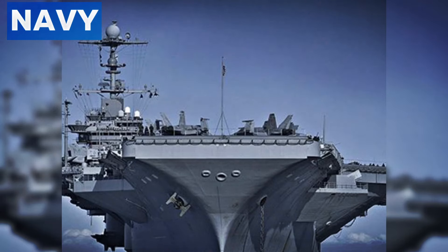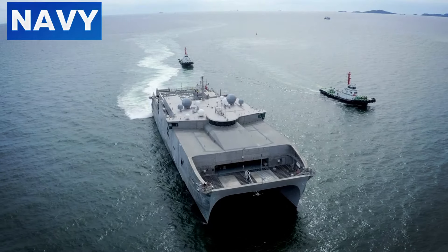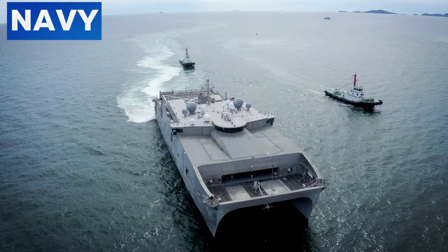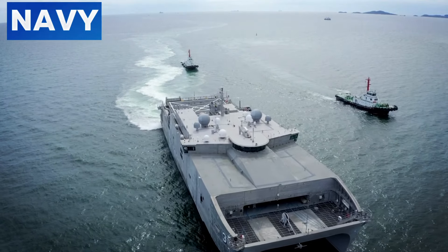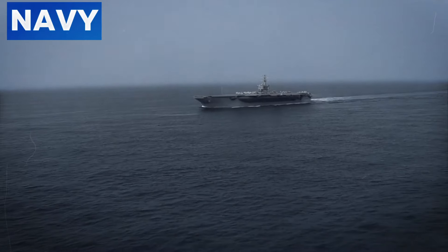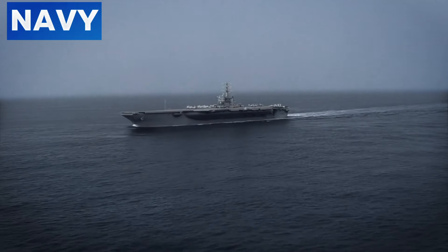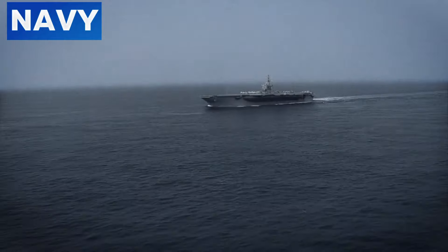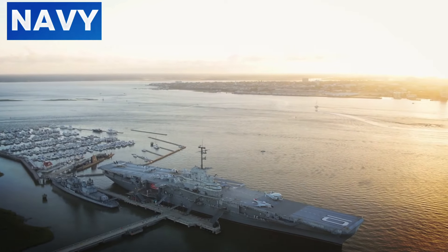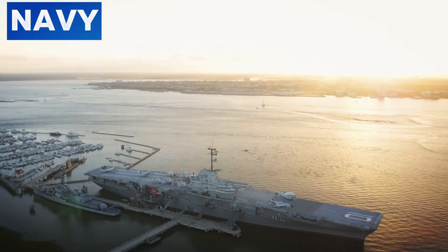Number 1: The Science Behind Gray Aircraft Carriers. Aircraft carriers are painted gray for a multitude of scientific and strategic reasons, all contributing to their operational efficacy and survivability in complex naval environments. One of the primary scientific reasons for using gray paint is its ability to minimize light reflection and absorption.